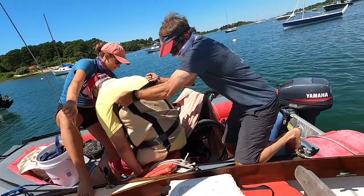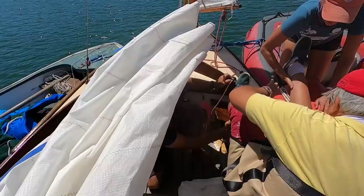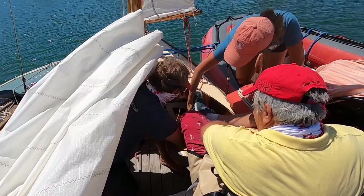Nice. Good. I got you. There you go. I got this foot. Nice. I got this foot. Nice. We're in.